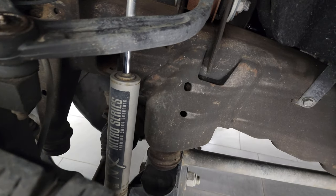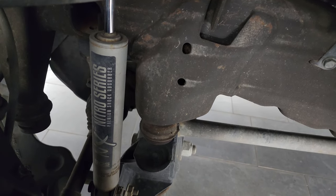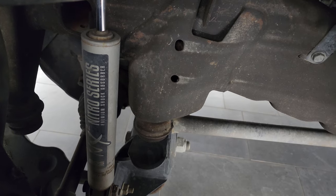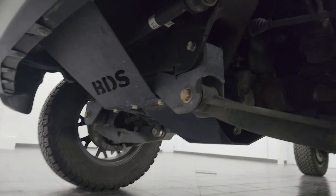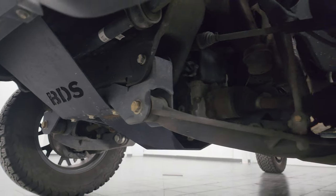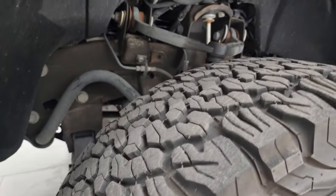It does come with a suspension lift kit and it has the BDS NX Nitro Series shocks. Frame and underbody is in really nice condition on this truck. This is a two-owner clean title history out of Tennessee, and a clean Carfax as well.